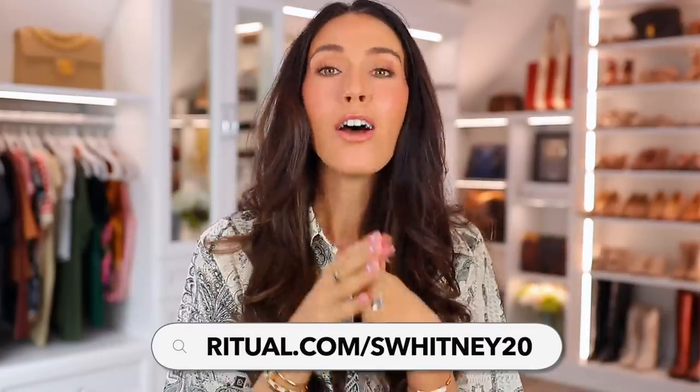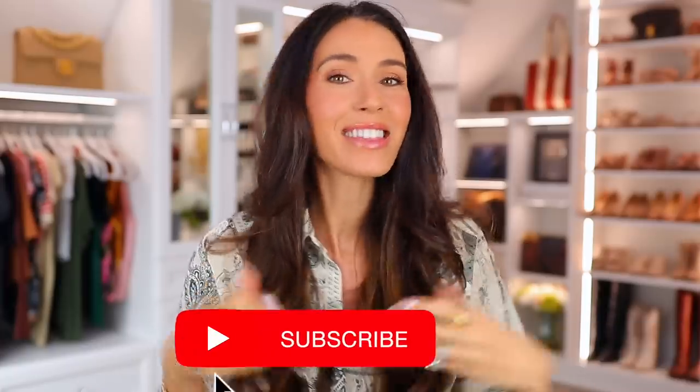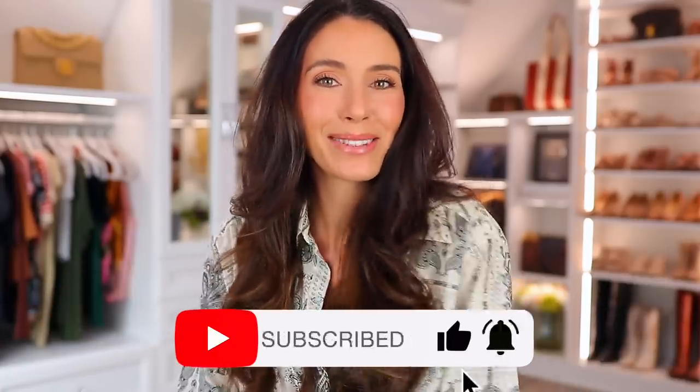I'll have everything from this video linked down below and also pinned in the comment section. Don't forget about Ritual — you can use my code SWITNEY20 for 20% off your first month. Thank you so much for watching and I'll see you in my next one. Bye.